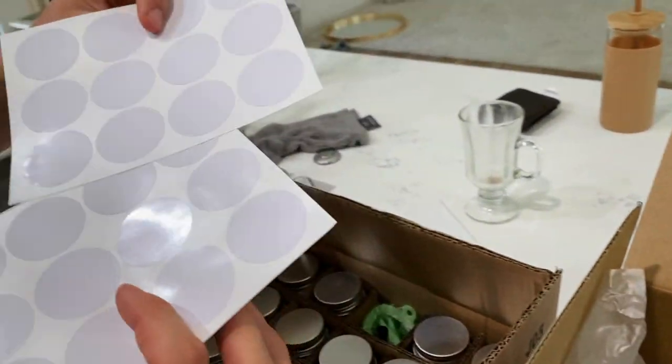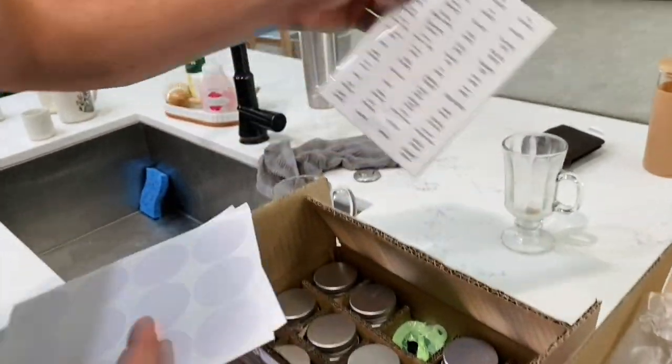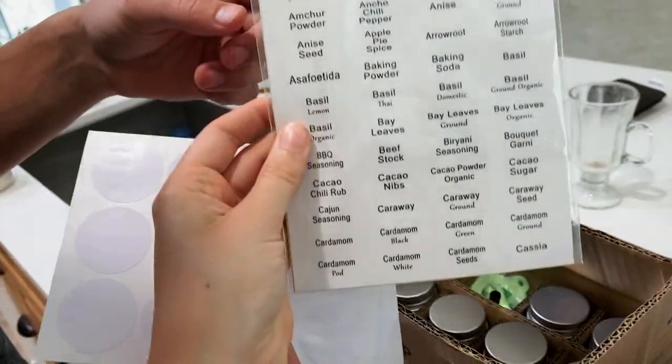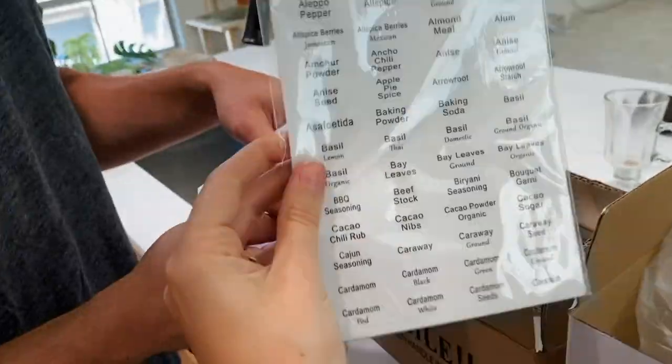I don't like the labels it comes with. I like the ones that already have the labels printed on them. I know, I just don't like the look of it. Men don't understand.